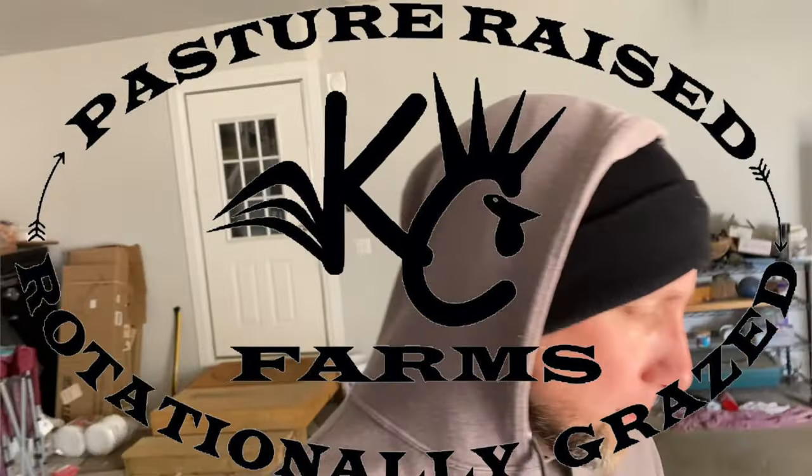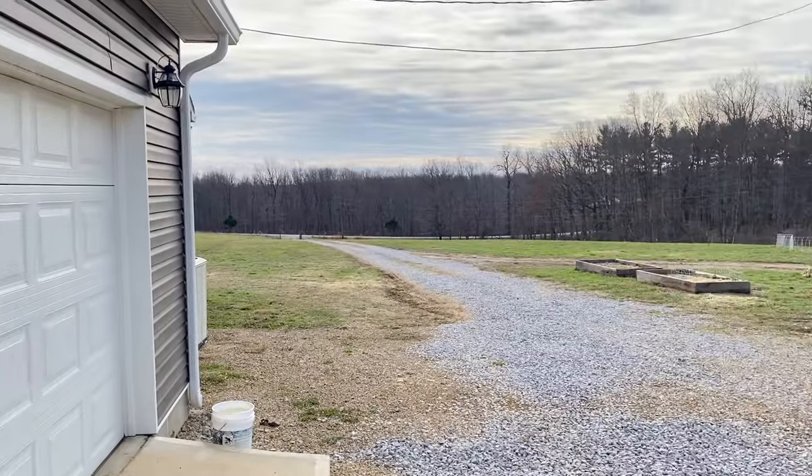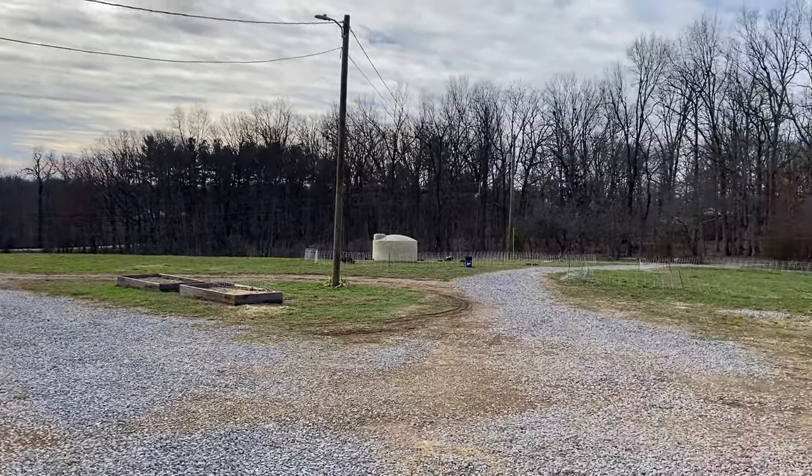Hey guys, good morning. Welcome back to the farm. It's been a crazy winter. I want to show you all this snow that we've got. Yeah, snow's a bunch and it's gone in two days. We're supposed to get more snow this weekend, so it's just been a crazy winter.